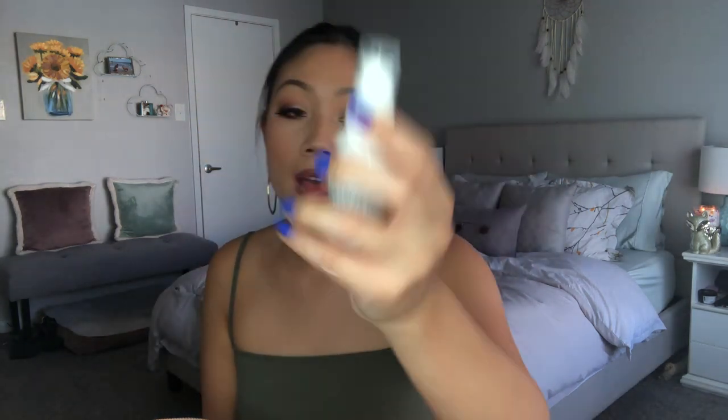In terms of makeup items, the setting spray I always bring is this guy right here — the Essence You Better Work Gym Proof Fixing Spray. I'm actually running out, but I like bringing this not only because of the size but because it's a nice gym-proof, sweat-resistant setting spray. It's going to be good for those days where you want to just lock on your makeup — easy, one and done. Small to bring. This is definitely my go-to travel setting spray.